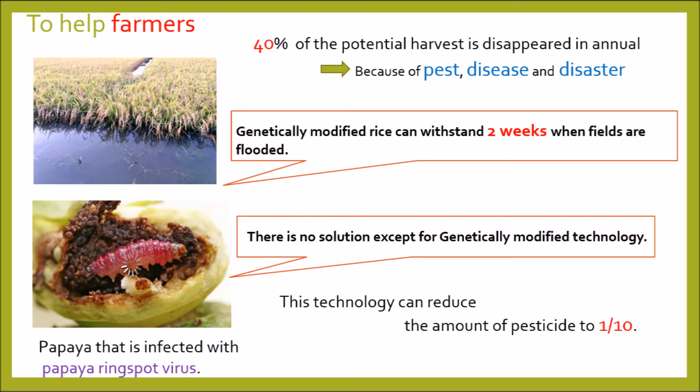For another example, in Hawaii, there is papaya that is infected with papaya ring spot virus. Now, there is no solution except for genetically modified technology. In addition, this technology can reduce the amount of pesticide to one tenth. As described above, GMOs have many advantages to help humans and address food problems.